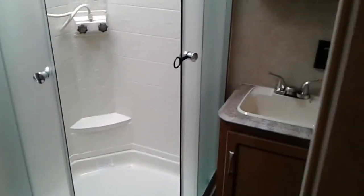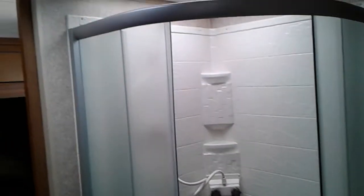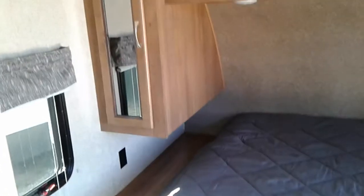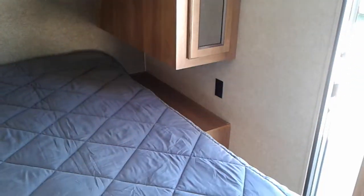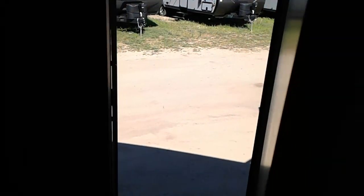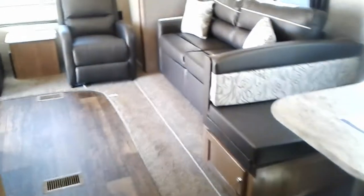It has a shower with a skylight above it. Lots of storage. Once again, this is Tim with Friendship RV.